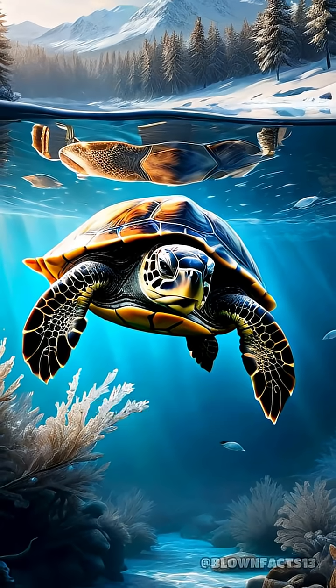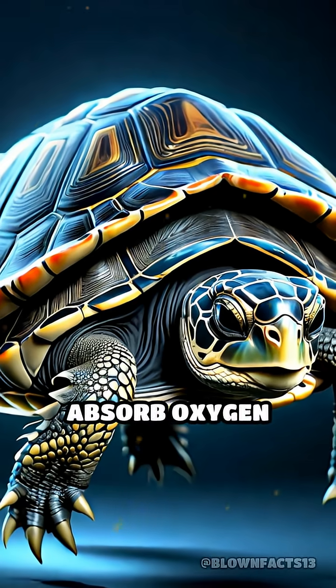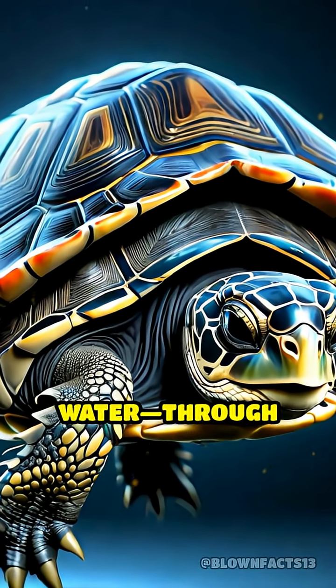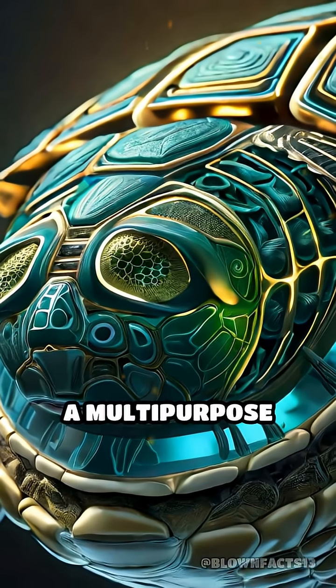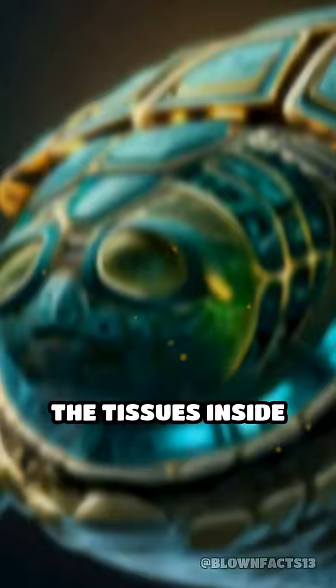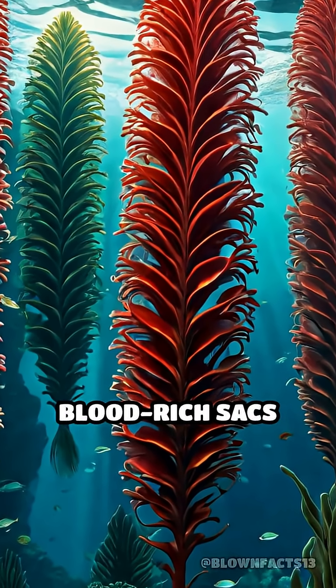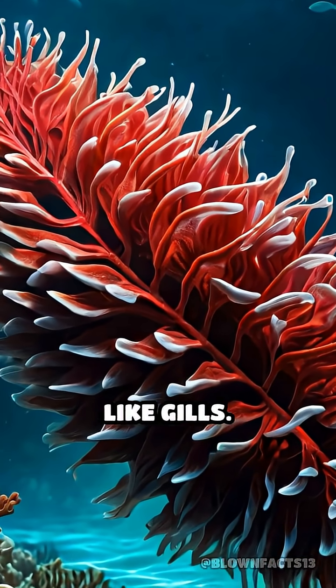When these turtles hibernate underwater during winter, they can't surface for air. Instead, they absorb oxygen directly from the water through their cloaca, a multi-purpose opening used for excretion and reproduction. The tissues inside the cloaca are lined with tiny, blood-rich sacks called bursae, which work much like gills.